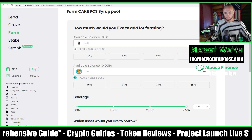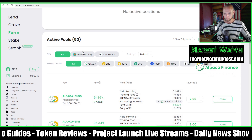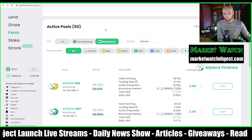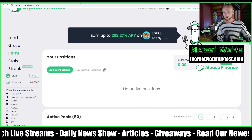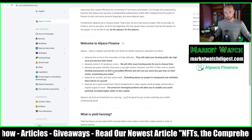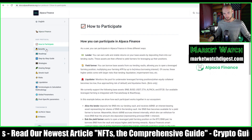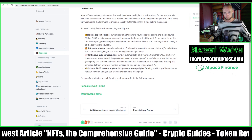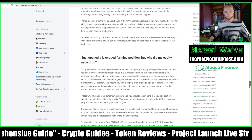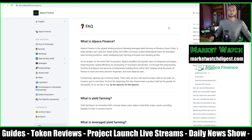They also have integrations with other DEXes beyond PancakeSwap — Wault Finance is another one. Other than that, their documentation is extremely well-written. You can see how extensive it is — they clearly put a lot of time into it. The FAQ alone is super long and comprehensive.